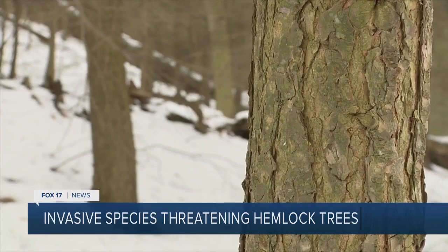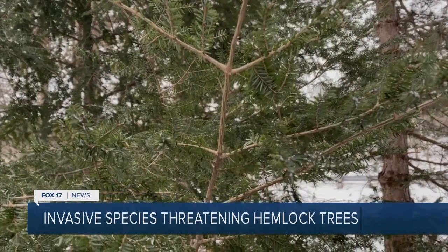Lots of people have hemlocks in their yards, and HWAs can spread through human contact or on boats and trailers. So Rainer wants people to flip their branches and look for those tiny white nuisances. Flip your branches over and just look for signs, and if you think you find it, report it.